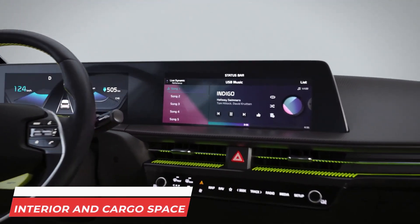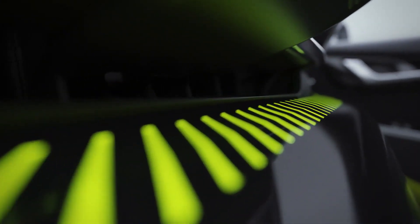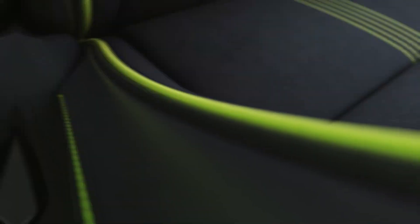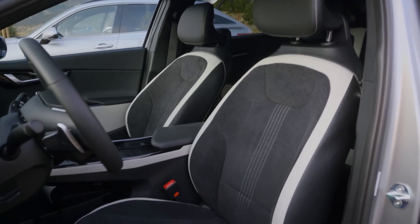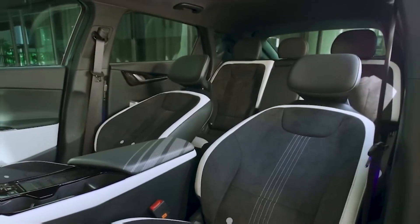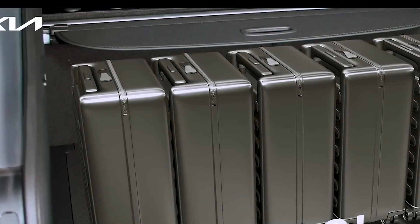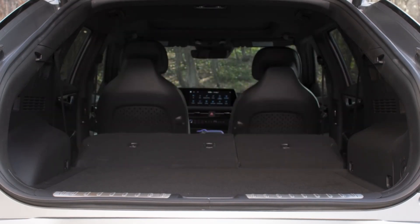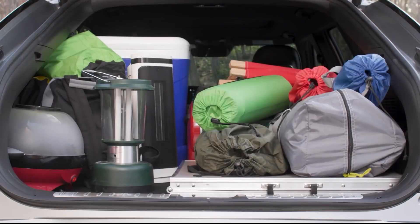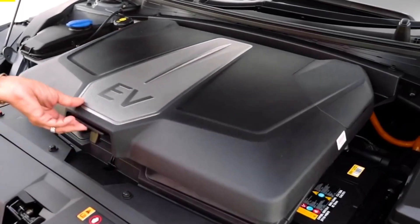Interior and Cargo Space: The interior design and layout of the EV6 aren't as impressive as the exterior, although the features are undoubtedly more modern and attractive than most current Kia models. The EV6 can comfortably seat 5 passengers, though the rear seats aren't as spacious as the fronts, and are adequate for an average-sized person. The cargo space behind the rear seats is impressive at up to 28 cubic feet, and the rear seats can be folded for even more space. The front trunk also offers some minimal additional cargo space.